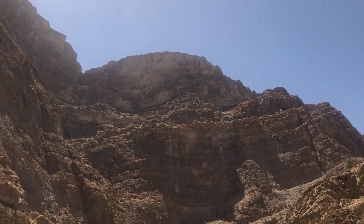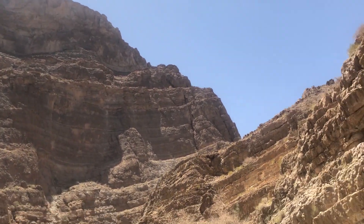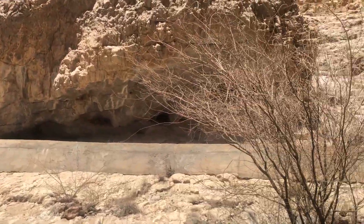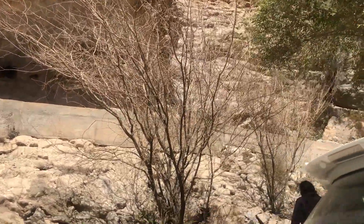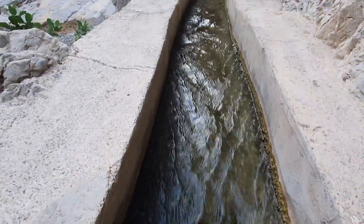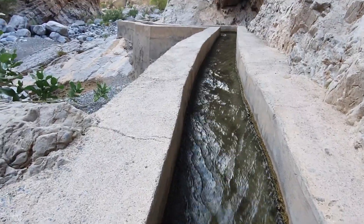We have parked our car and we are going to climb on top of the falaj and start walking towards Sivadi. You must be wondering what is a falaj. Falaj is the canal that you see right in front of you and is an ancient irrigation system. The oldest falaj system that has been discovered in Oman dates back to around 500 AD.